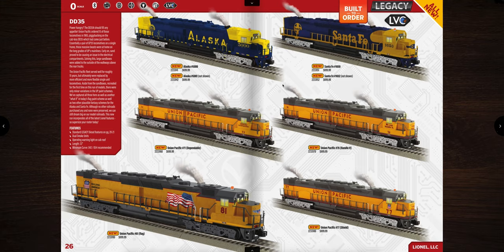Next are the DD35s — these things are awesome, really great engines. Happy to see them brought back. We've got a couple of cool-looking fantasy schemes, then a fantasy scheme Union Pacific with the flag logo — that's personally the one I would get — plus the more traditional Union Pacific. These operate on O42 minimum, with O54 recommended, are 22 inches in length, and have dual smoke units.